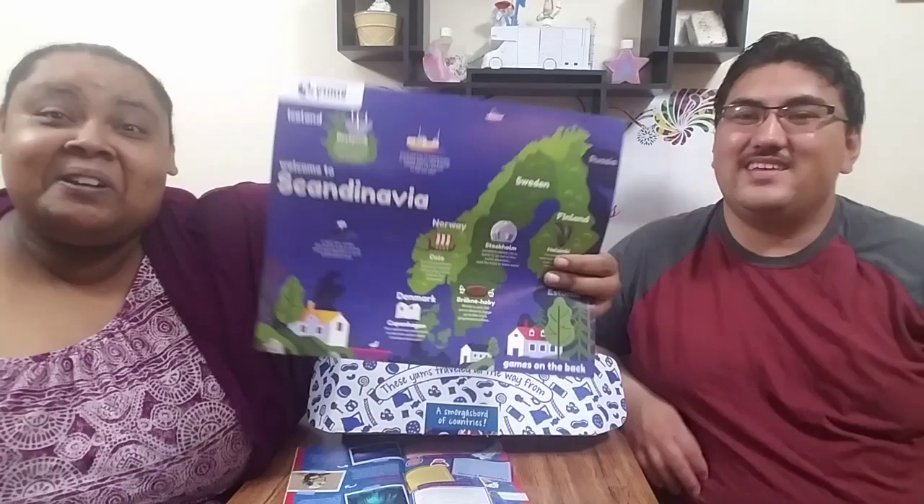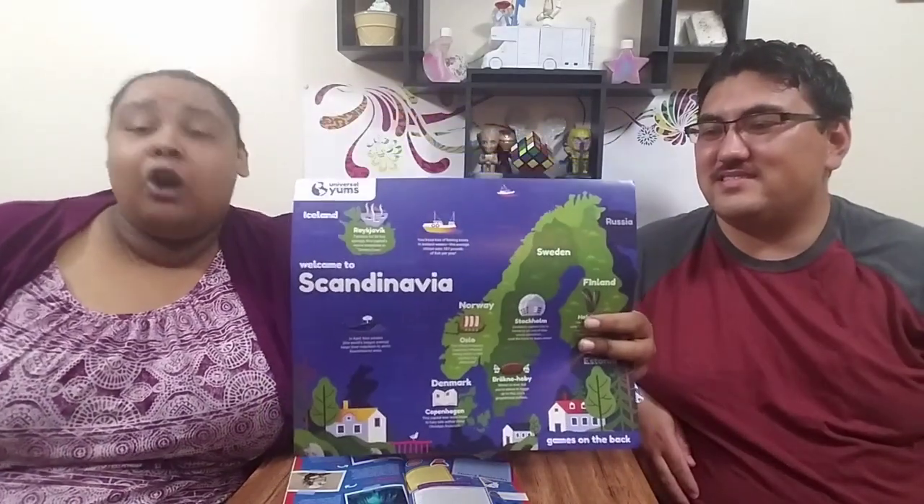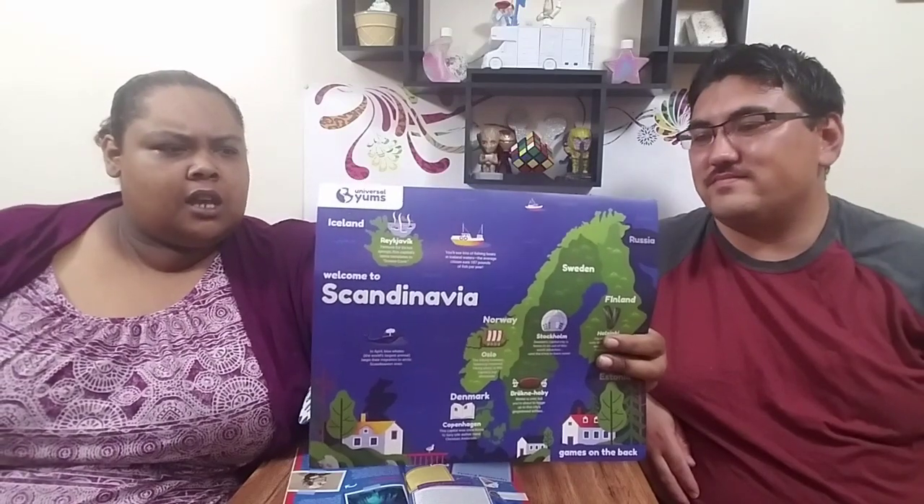Cool thing — if you ever catch yourself in Finland, there's a Burger King that has a sauna, a Whopper, and a sweat. Pretty cool! So we're just gonna note we're doing this month's box a little differently because with the stay-at-home orders and everything, we're not able to share with all of our friends and family like we're used to.